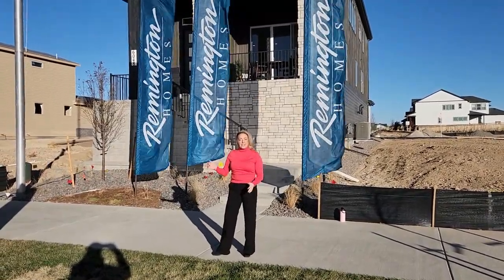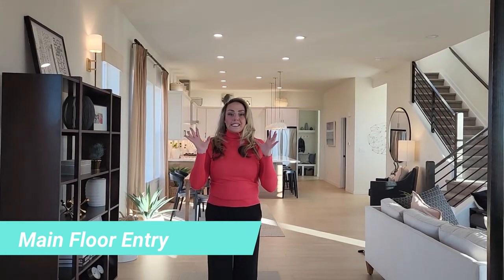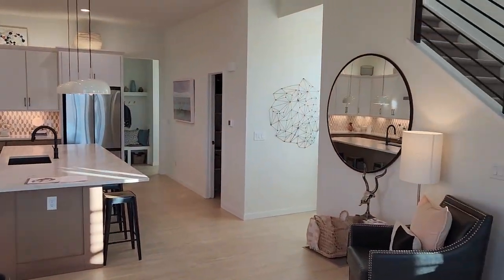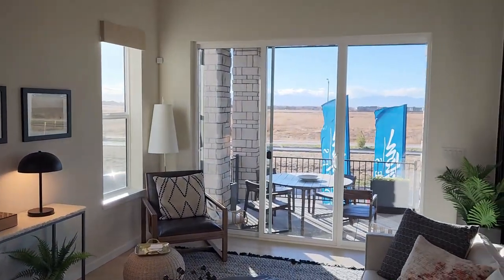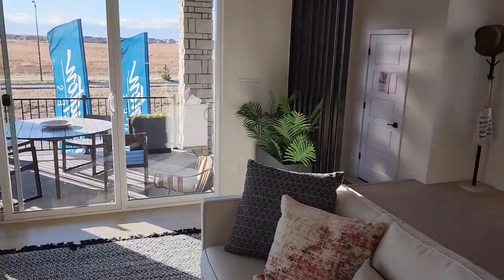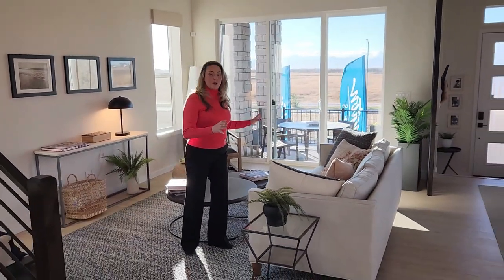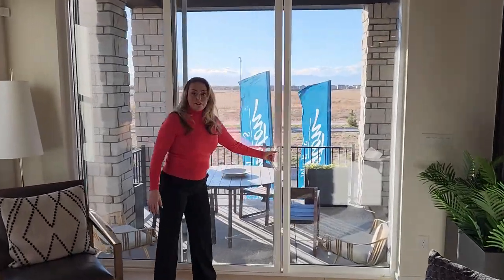I'm going to go ahead and take us in so I can show you everything this model home has to offer. Welcome to Remington's beautiful model home. What I first want to point out is how beautiful and open the floor plan is. It has lots of light and a great flow from the living room to the dining room and then to the kitchen. Right now we're in the living room, but I'd like to show you one of my favorite parts about this house — it's the outdoor patio where you can entertain outside with beautiful views of Painted Prairie.